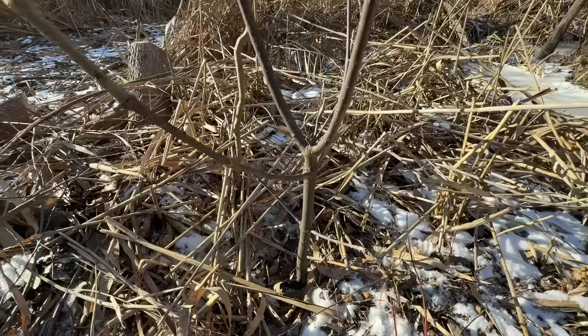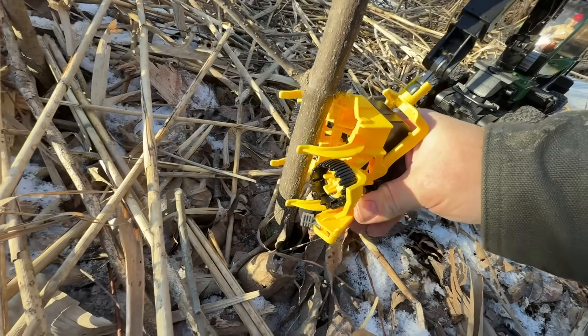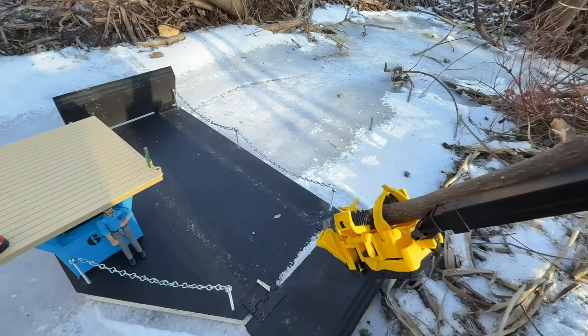Here's the tree they need to cut down. Open the jaws, grab the tree, and cut it down. That's a huge tree. Head back to the ferry.